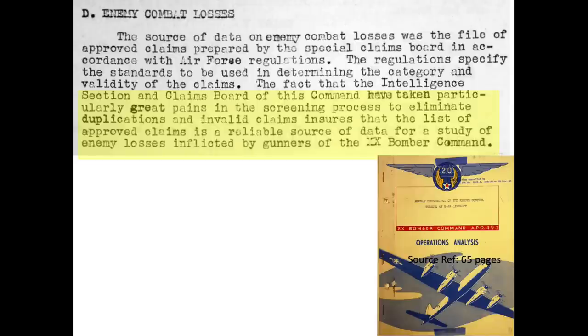In conclusion, the B-29 tail gun station was very effective. If you've enjoyed this video and would like to see more, please like, comment, or subscribe to the channel World War II U.S. Bombers.